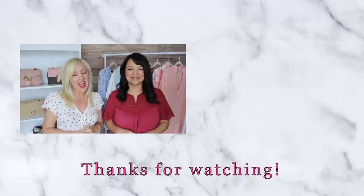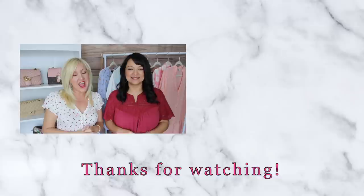We hope you got some great ideas on how to style your denim shorts this summer. If there is anything in this video that you wanted to check out, we have linked all of the items below for you. Until next time, bye!